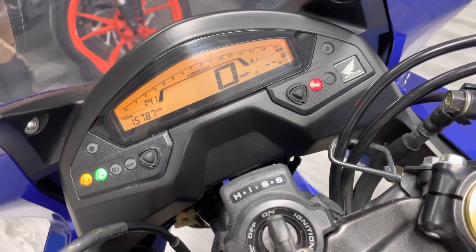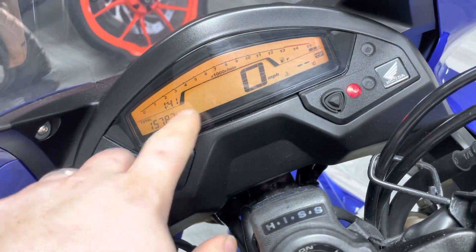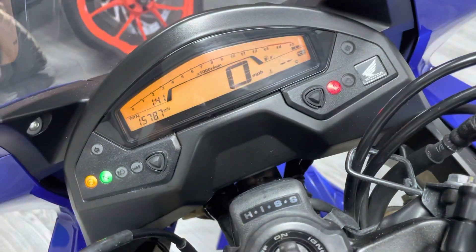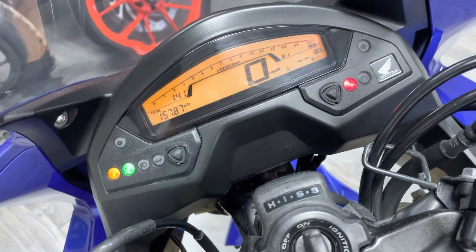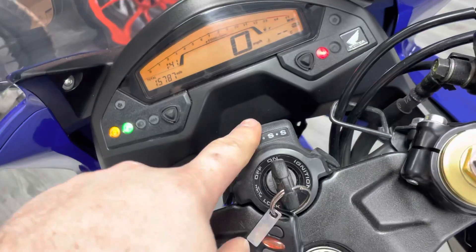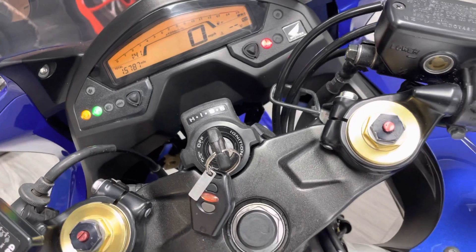This model has a fully digital dash — you can see your revs go across the top, your mileage, speed, and your temperatures. You can also see the ABS indicator and all your normal warning lights.